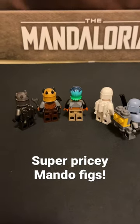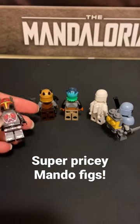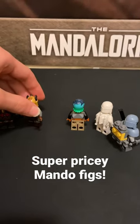These are the most expensive Mandalorian minifigures I have. We've got Gar Saxon right there — he's from the Clone Wars. The Armorer has a unique helmet mold, just like Gar Saxon.